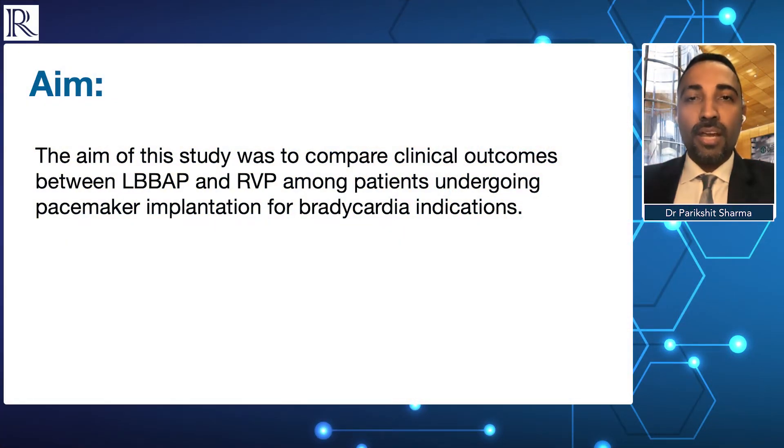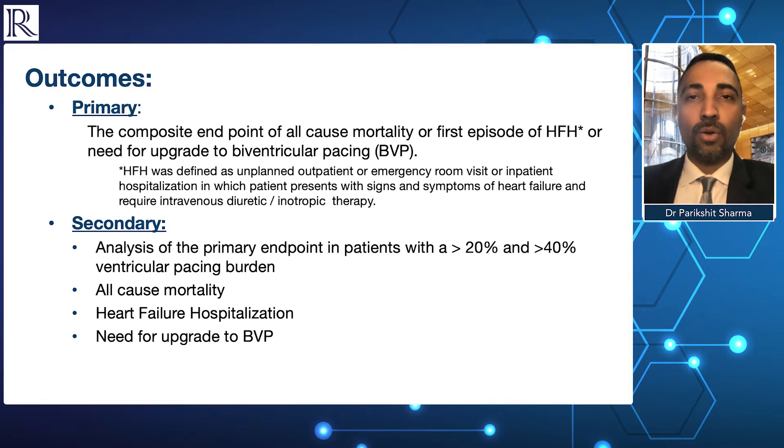The study was aimed to evaluate clinical outcome differences between left bundle branch area pacing as compared to traditional right ventricular apical pacing. The primary composite endpoint was a combination of mortality, the first hospitalization for heart failure, or need for upgrade to biventricular pacing.